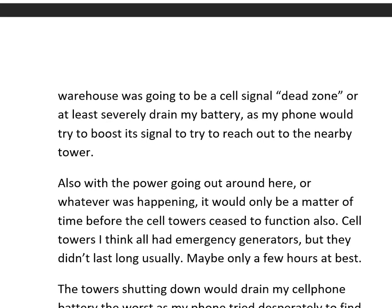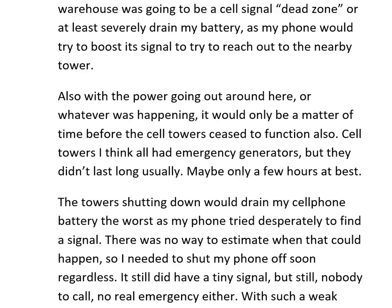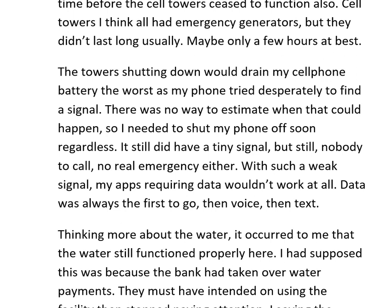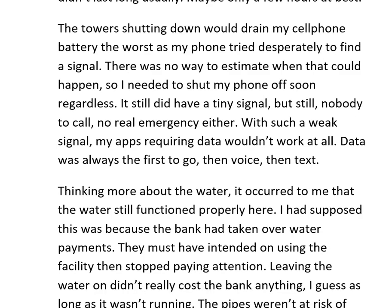This gave me a moment to think, and I decided to turn my cell phone completely off. This warehouse was going to be a cell signal dead zone, or would at least severely drain my battery as the phone tried to boost its signal to reach the nearby tower. With the power out, it would only be a matter of time before the cell tower ceased to function. Cell towers had emergency generators, but they didn't last long — maybe only a few hours. The tower shutting down would drain my phone the worst as it desperately searched for a signal.